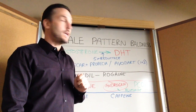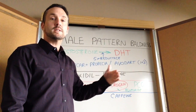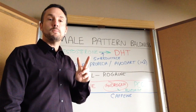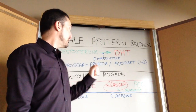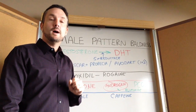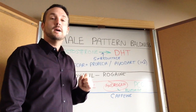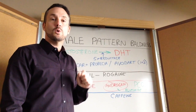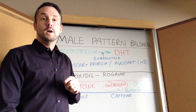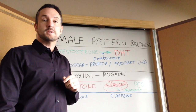A more recent drug called Avodart is also a 5-alpha reductase inhibitor or DHT blocker, but it blocks both pathways, type 1 and type 2. When we give a man finasteride — originally marketed as Propecia at 1 milligram — it blocks DHT production and helps treat male pattern baldness. Because DHT also regulates your prostate gland, a 5-milligram version called Proscar was also developed to treat enlargement of the prostate.